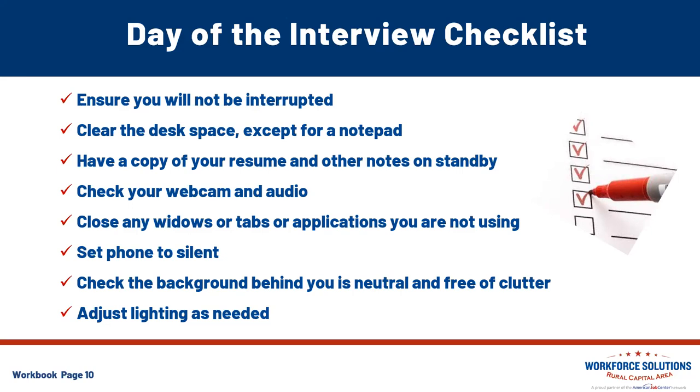The day of, give your webcam and audio one last quick check. When you did your dry run, the weather may have changed or there could be construction going on. Close any windows or tabs on your computer applications and check that lighting one more time with your background. Put the phone in another room — setting it to silent, you might still hear a beep or vibrate. Be sure you're not distracted by any devices left in the room; you want your attention to be on the conversation with the employer.